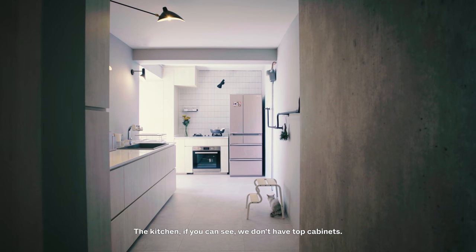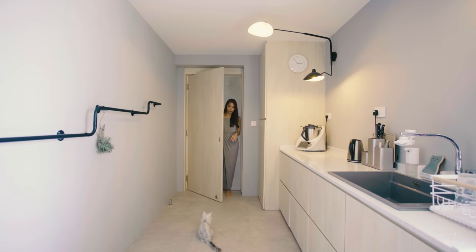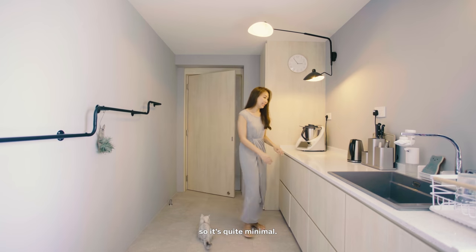The kitchen, if you can see, we don't have top cabinets, so we keep it like a very Japanese style. And we have lots of room, so it's quite minimal.